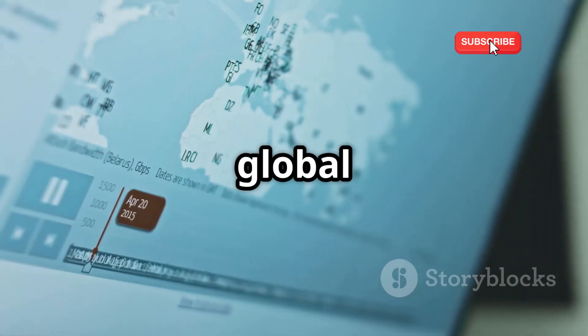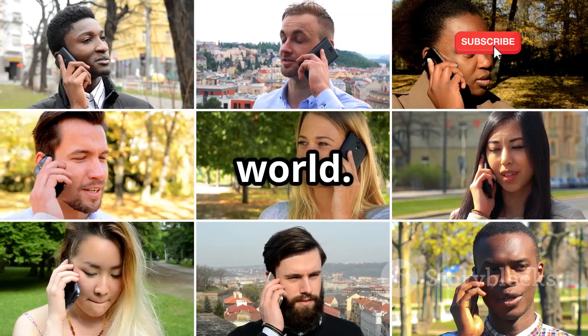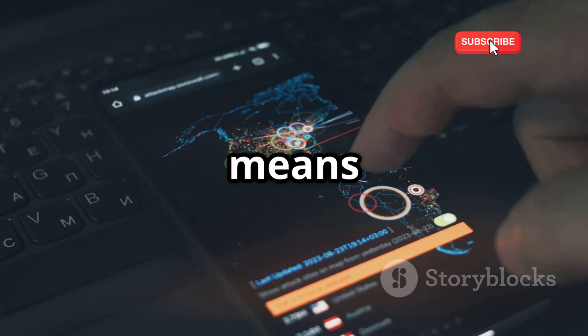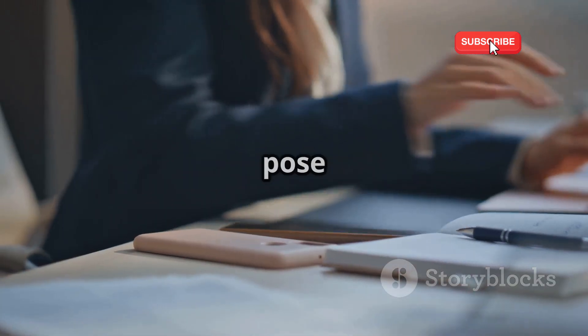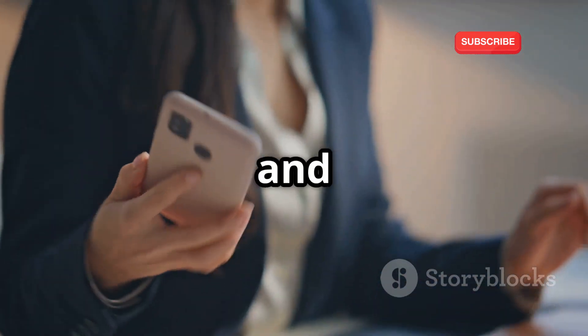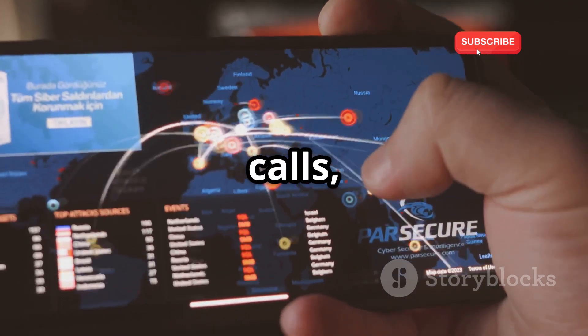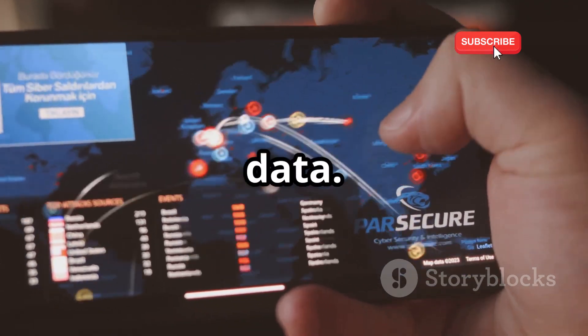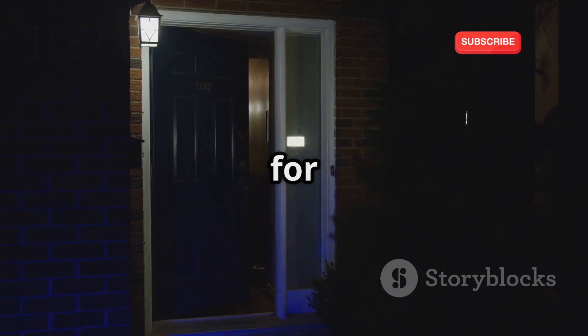Another problem is the global reach of SS7 — it connects networks across the world, meaning a vulnerability in one network can be exploited from anywhere. These vulnerabilities pose a serious risk to our privacy and security. Hackers can exploit them to intercept calls, track locations, and steal data. It's like leaving your front door unlocked: an open invitation for trouble.